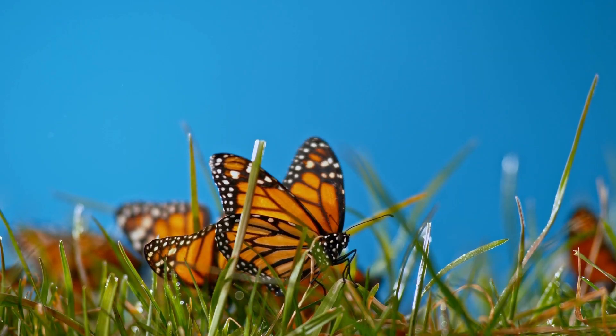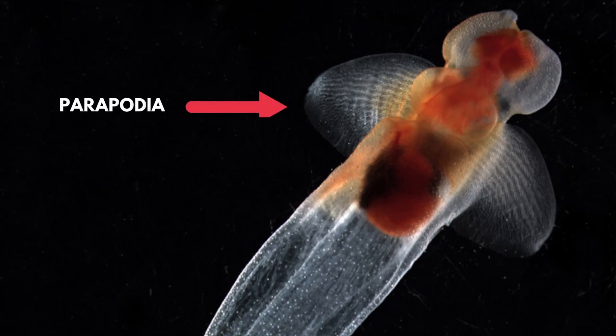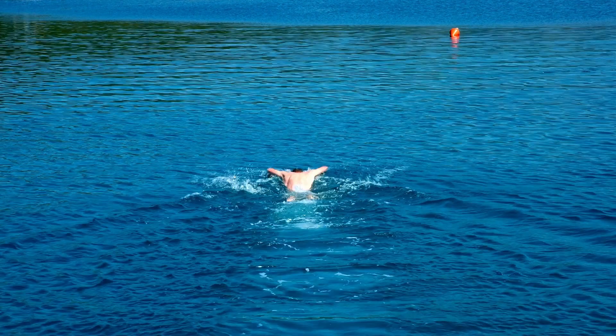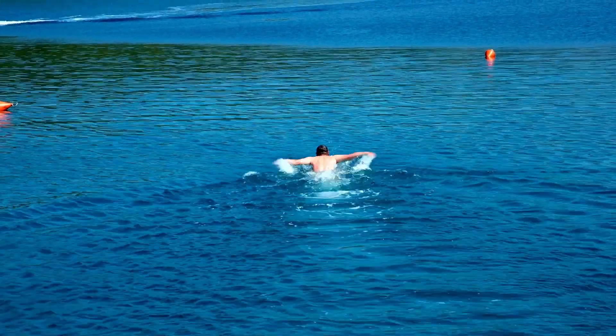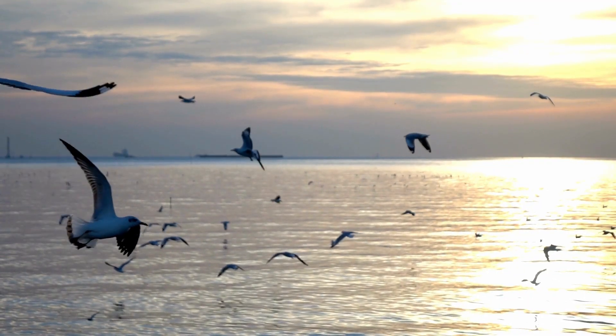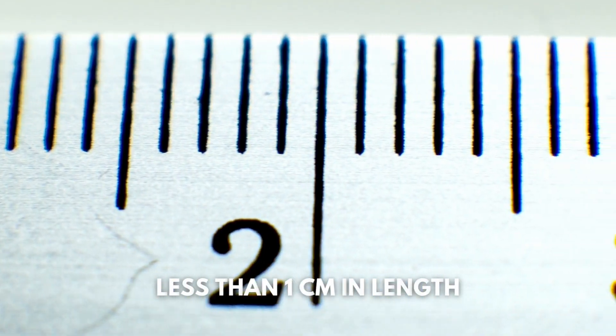When you think of a butterfly you tend to think of wings and the ability to fly. Well, the sea butterfly mirrors the land butterfly in that it has developed parapodia, which are wing-like arms or lobes that allow them to travel through water by following currents, making them appear to fly. Remarkably, this nimble creature is less than 1cm in length.